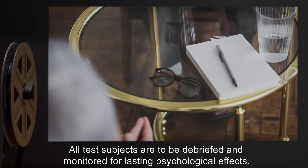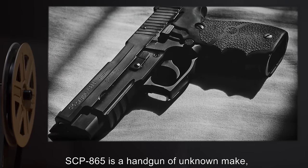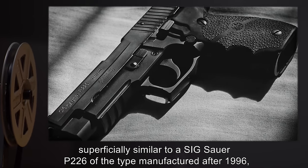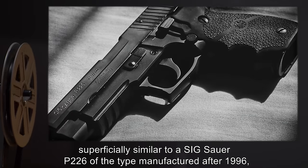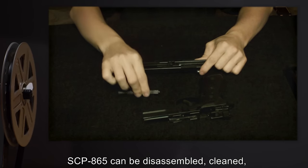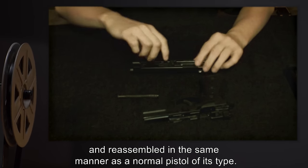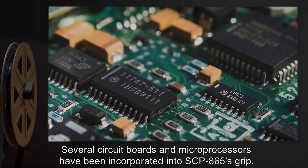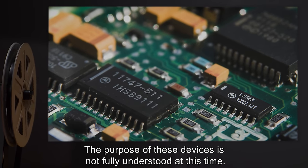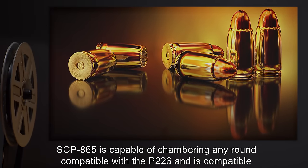All test subjects are to be debriefed and monitored for lasting psychological effects. Description: SCP-865 is a handgun of unknown make, superficially similar to a SIG Sauer P226 of the type manufactured after 1996, bearing no identifying marks. SCP-865 can be disassembled, cleaned, and reassembled in the same manner as a normal pistol of its type. Several circuit boards and microprocessors have been incorporated into SCP-865's grip; the purpose of these devices is not fully understood at this time.